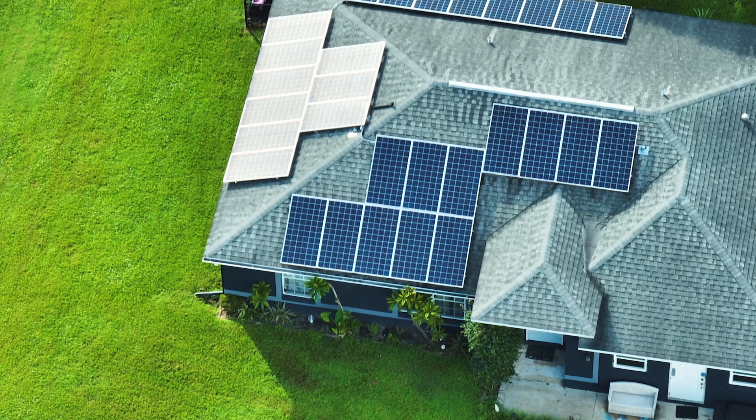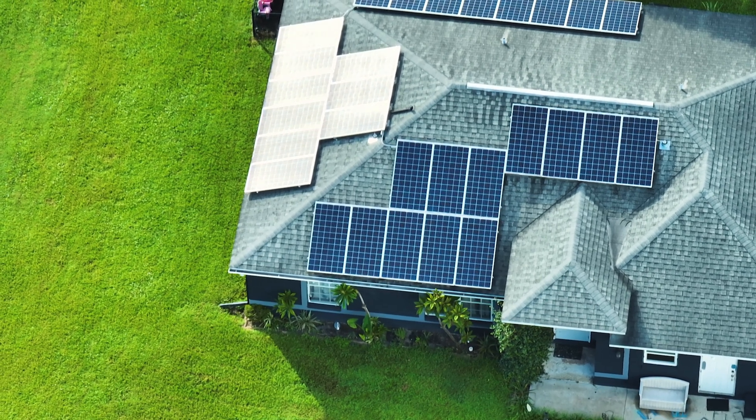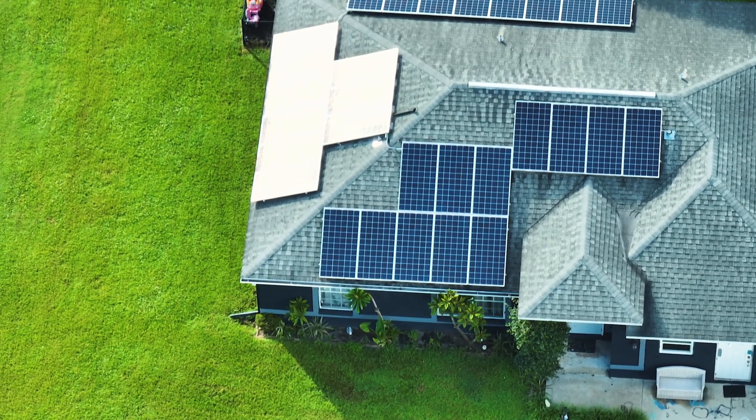One of the most basic questions people have when they start to think about going solar is: how many solar panels do I need? And the answer, as we love to say in the solar industry, it depends. Everyone's needs are unique and the number of solar panels you'll need varies based on a few different factors and will require a bit of math to figure out. But don't worry — we'll walk you through the process step by step so you'll know how many solar panels are needed for your specific home. You can determine how many solar panels you need in just four steps. So let's get into it.